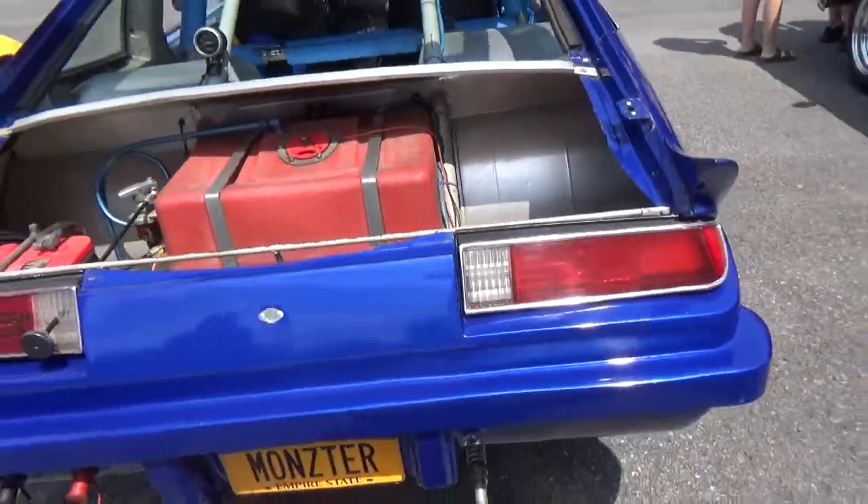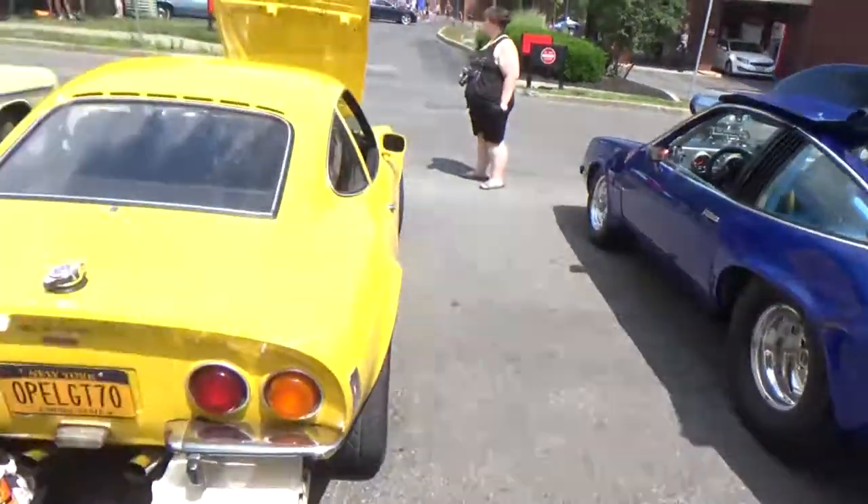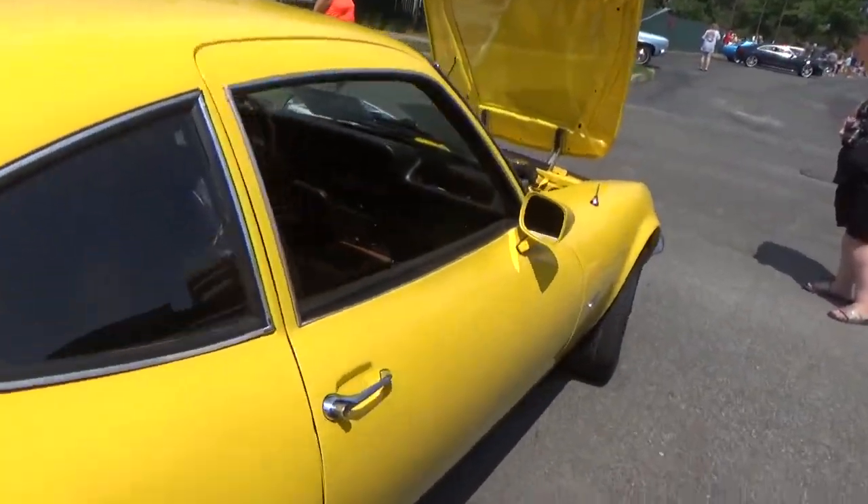The rest of the family having a little fun with this video with me. Love you, honey! Opal GT, 1970.